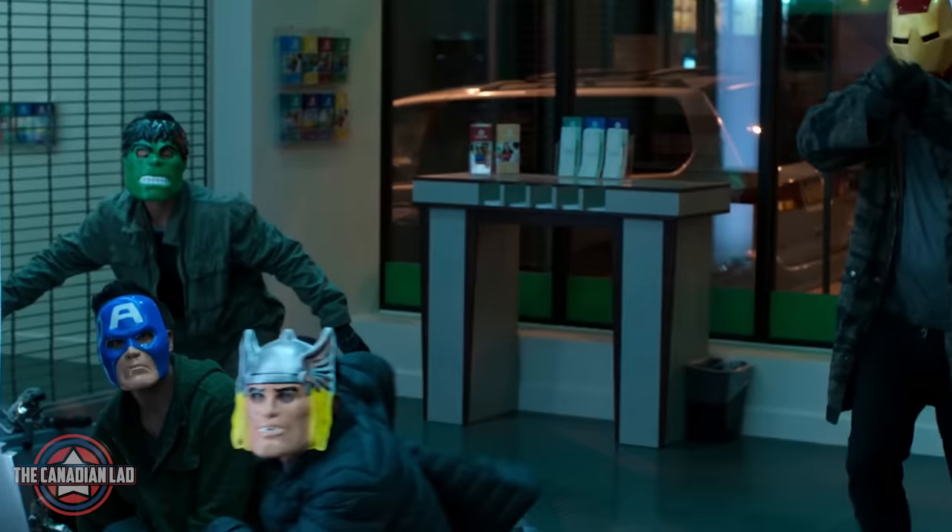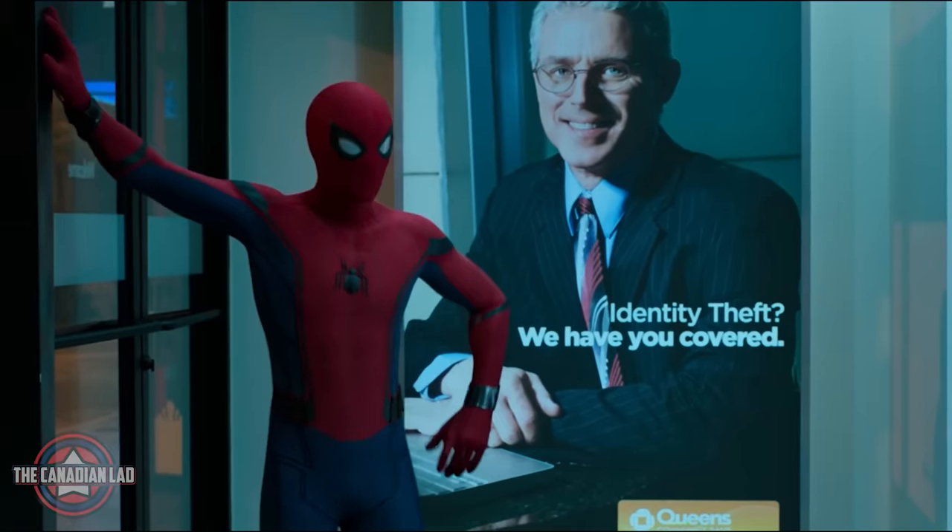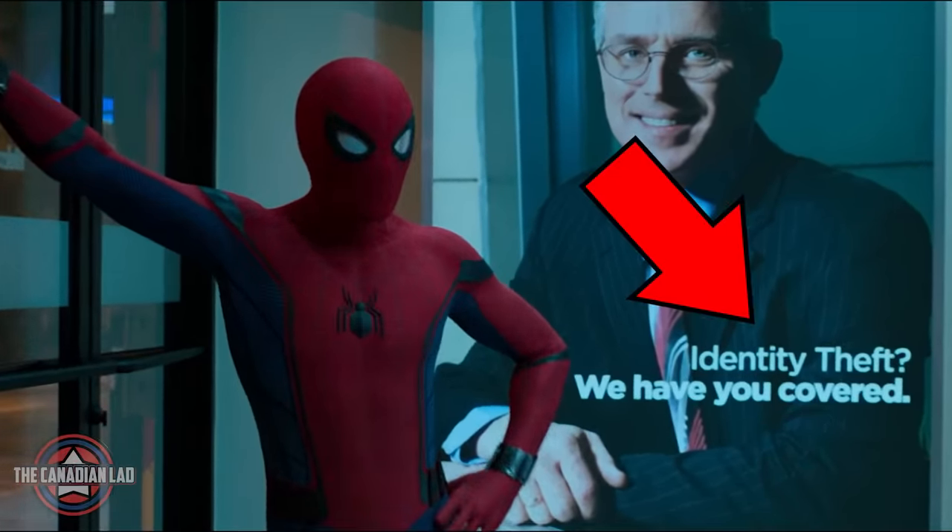Number 8. These bank robbers were dressed as fake Avengers. And I couldn't help but notice that Spider-Man was standing next to an advertisement that talks about identity theft.